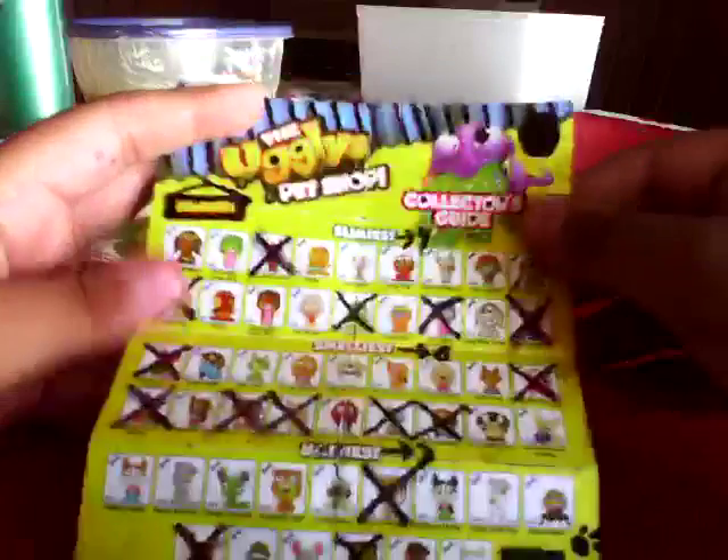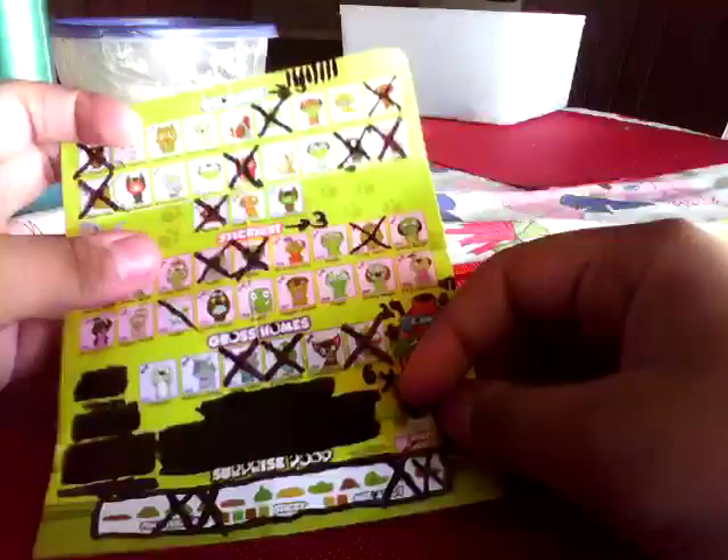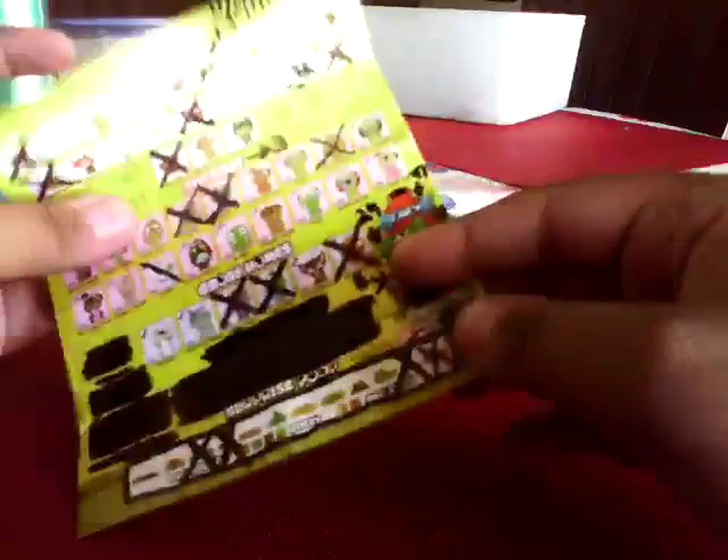Hey guys, it's me again, and today I'm going to show you the collector's guide I haven't shown you in five videos. There are seven categories, though I don't need the limited edition ones. See, it's all blacked out — it's because I don't want any because it's so rare.